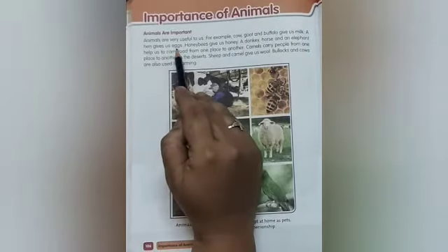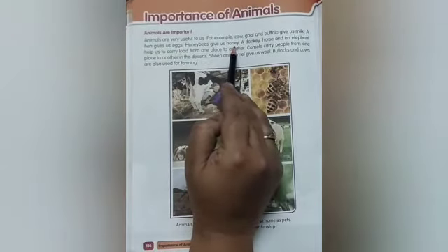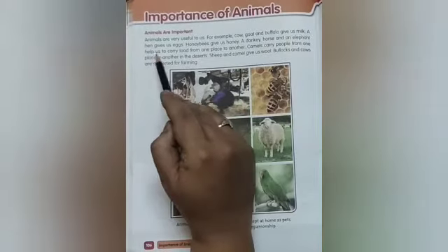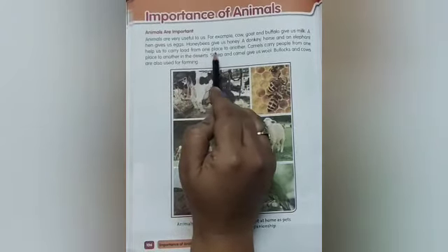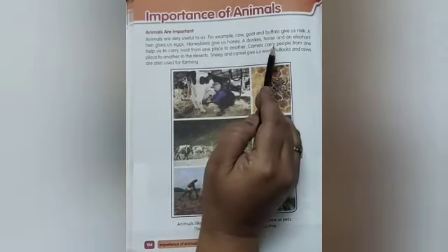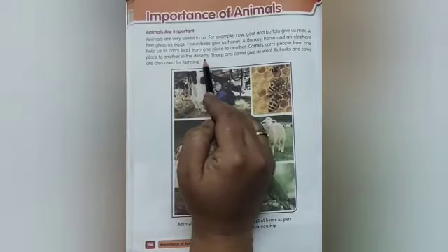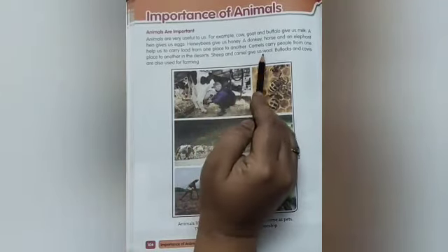A hen gives us eggs. Honeybee gives us honey. A donkey, horse, and elephant help us to carry loads from one place to another. Camel carries people from one place to another in the deserts. Sheep and camel give us wool.